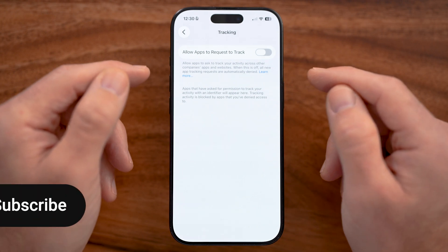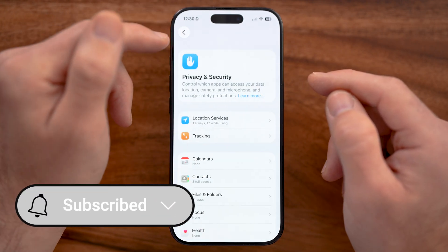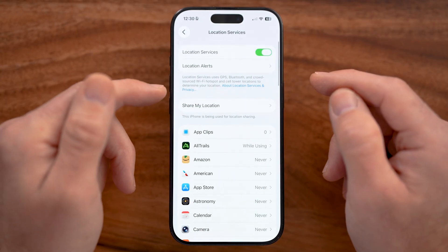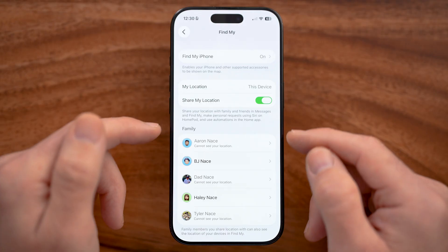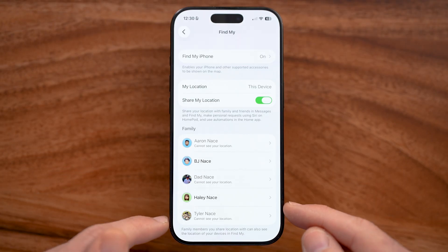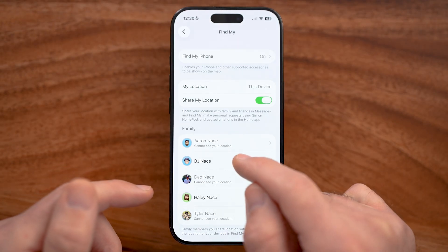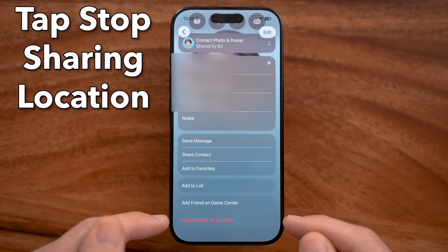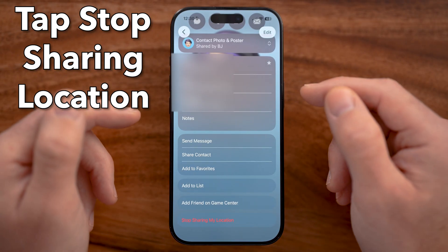After we've done that, we need to make sure you're not accidentally sharing your location with anyone else. By sharing your location, anyone will be able to track where you are. Keep in mind, you might have accidentally shared your location with somebody. If you did, all you need to do is tap on Stop Sharing My Location.